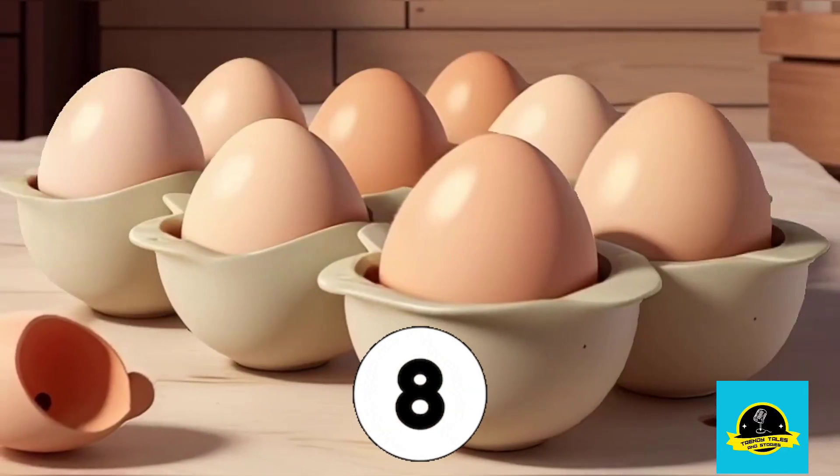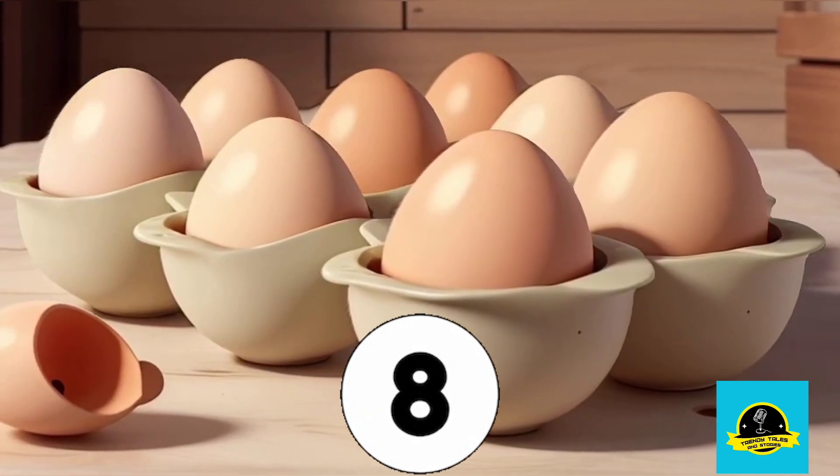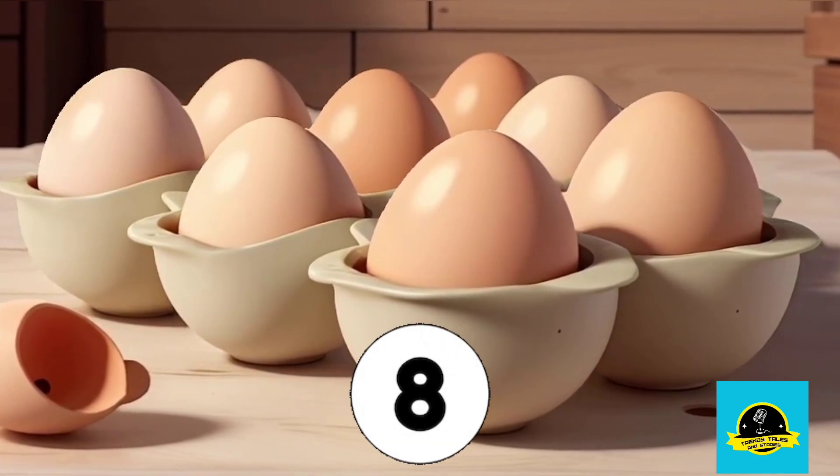Let's discover number 8. Eggs in the kitchen. How many eggs are there? That's it, 8 eggs.